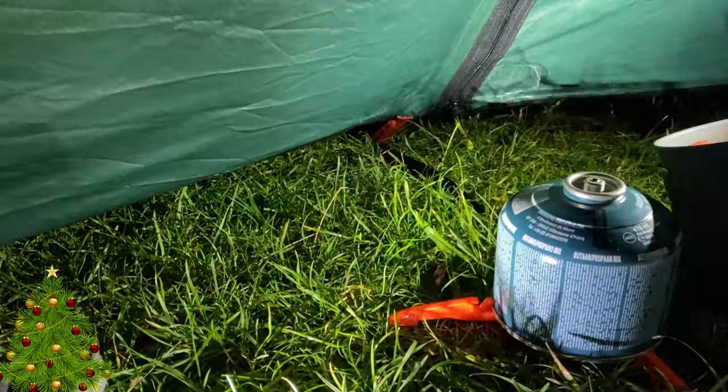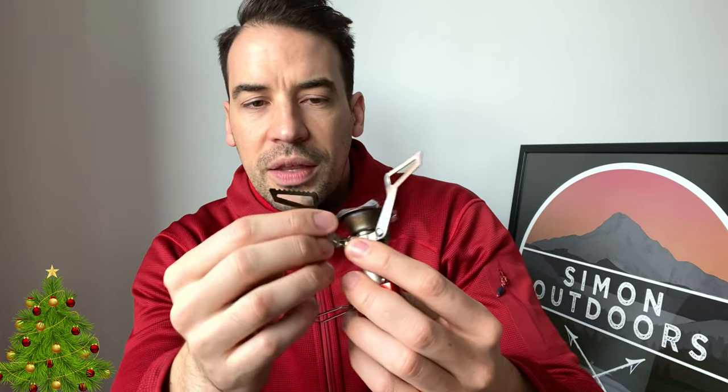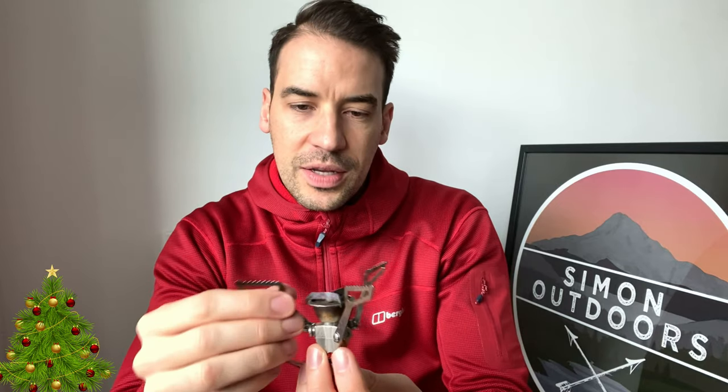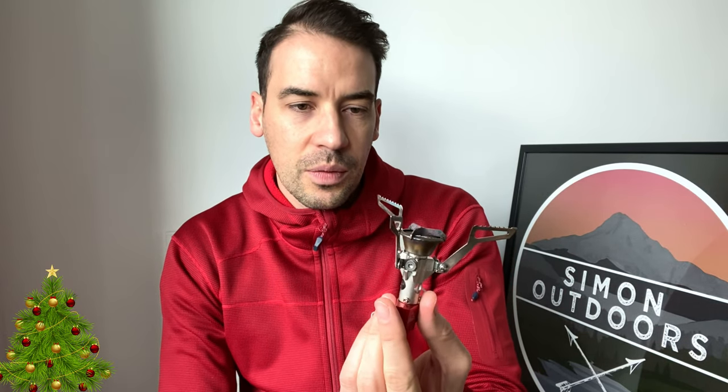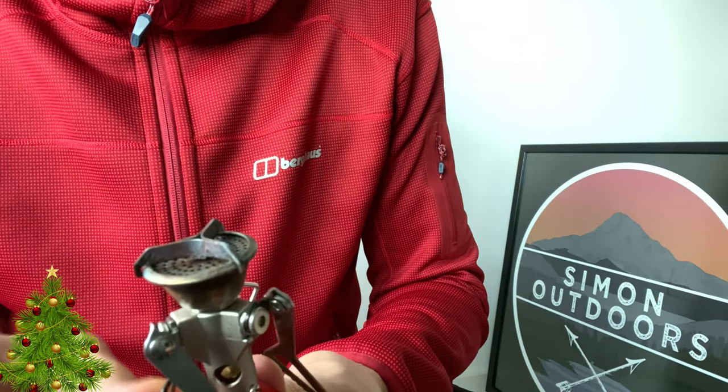It has WindClip windshield technology — there are grooves so if one section blows out from wind, the other two still work. Some criticisms say it can create a heat spot on the bottom of your pot, but I've never had any issues with that. It weighs 73 grams and can fit inside a small 200-gram gas canister within one of your cook pots. There's a section where you can insert an Allen key to tighten the arm. It retails at £29.99 through Amazon — a durable, quality product.